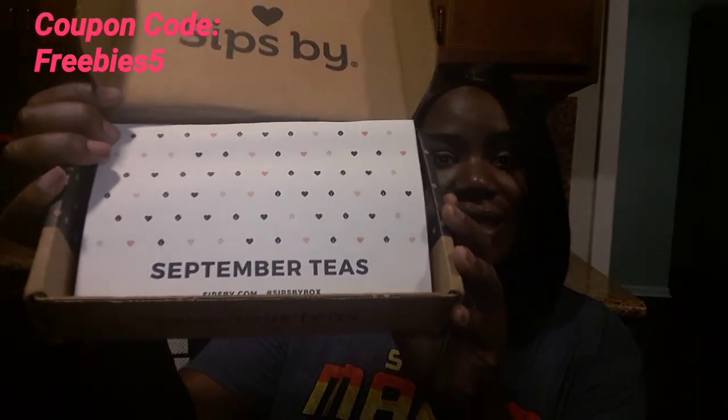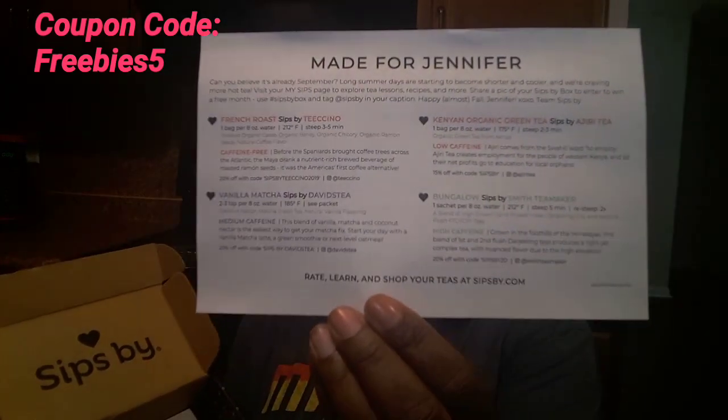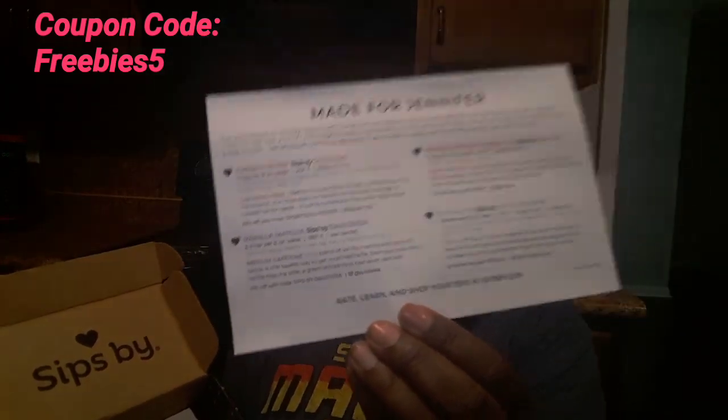This box is for the month of September. They always have a little note here letting you know about that, as well as curating it specifically for you — so you'll have your name on there along with the different teas inside and more details on each one.